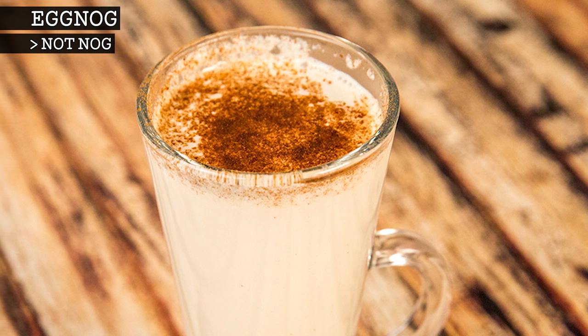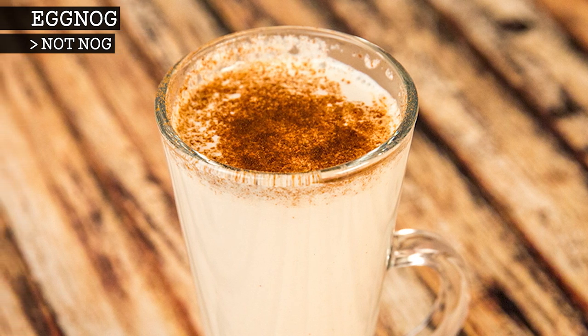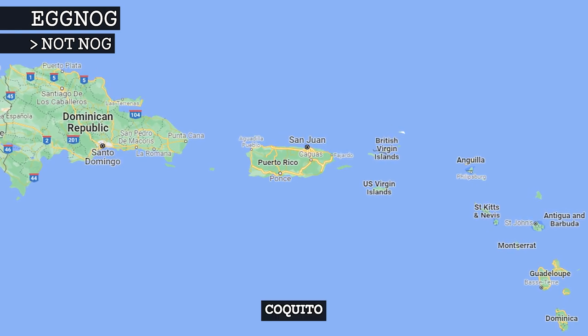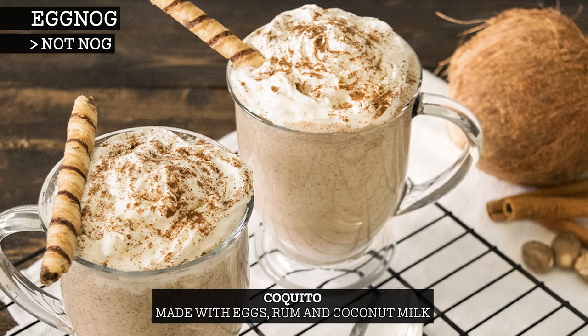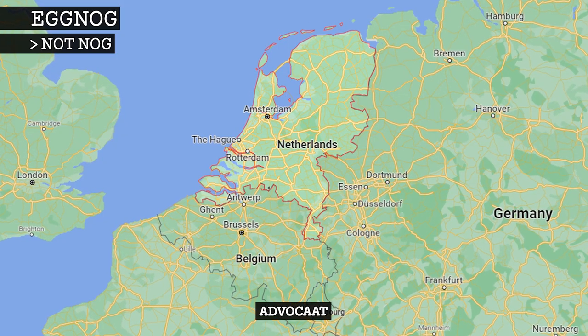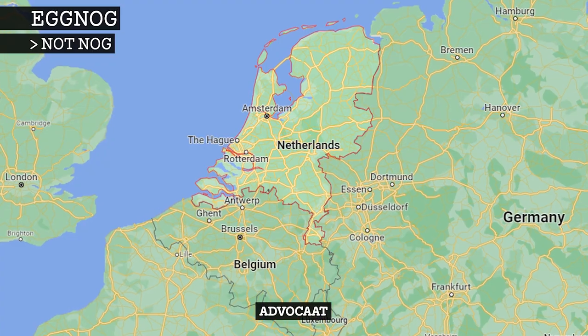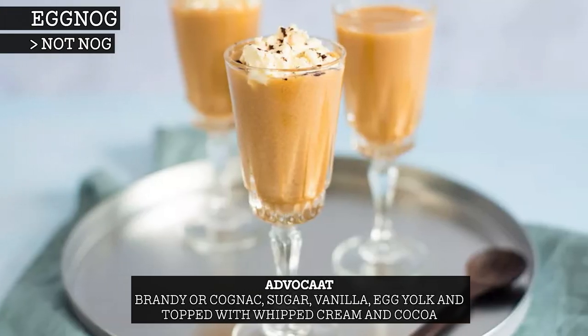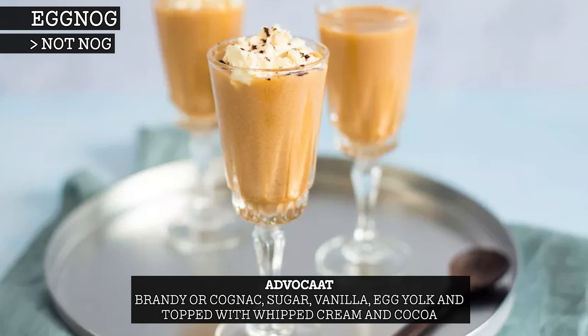There are many different variants of the eggnog recipe used around the world. In Puerto Rico, for example, eggnog is known as coquito and is made with eggs, rum and coconut milk. In the Netherlands, Advocaat is a popular Christmas beverage. It is made with brandy or cognac, sugar, vanilla, egg yolk and then topped with whipped cream and cocoa.